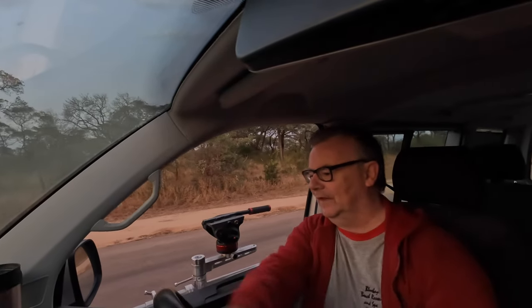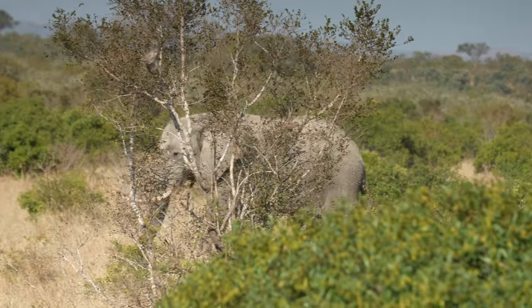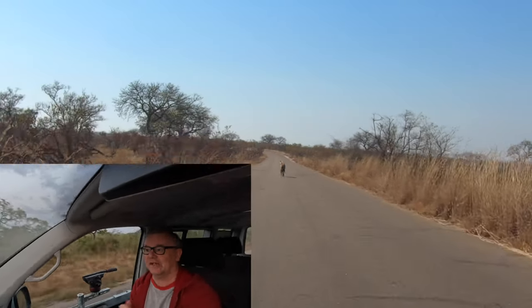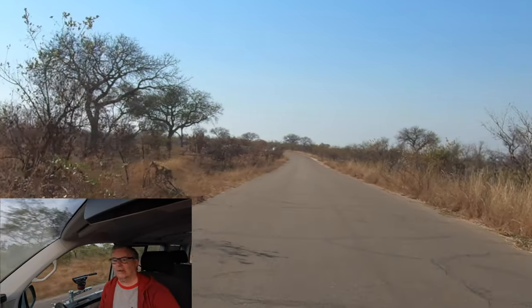Good morning! I need some more coffee — it's a beautiful day and let's go on safari in the Kruger National Park. Not even a kilometer into the park and the first sighting is hyena. There's one hyena beside the road, then a second, then running off into the bush. Not a bad start — let's see what else we can find.